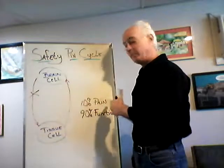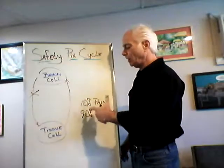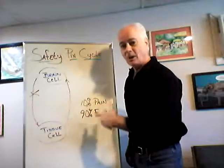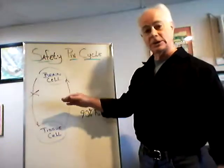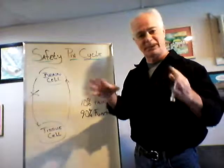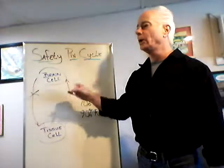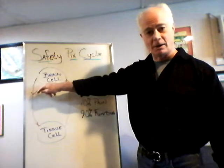So if you came in in pain, we'll bring you in, but we are going to focus more on this 90% — I want to see how your function is improving. You're going to notice in my office that we're going to do two things that might be a little different than what you're used to in other healthcare providers. We're going to adjust your subluxations wherever they are in your spine.